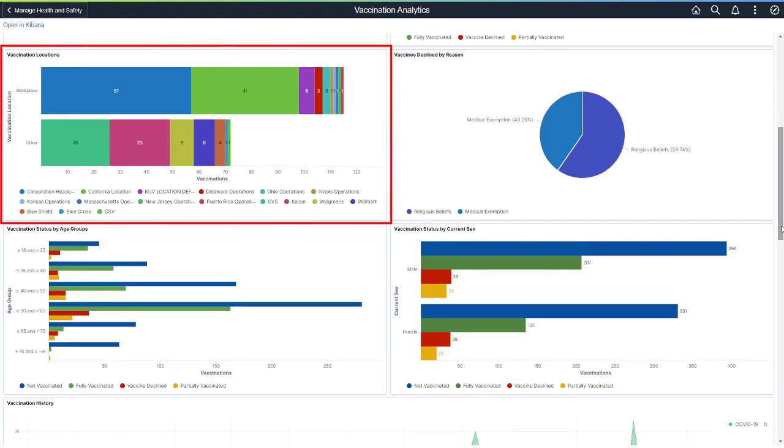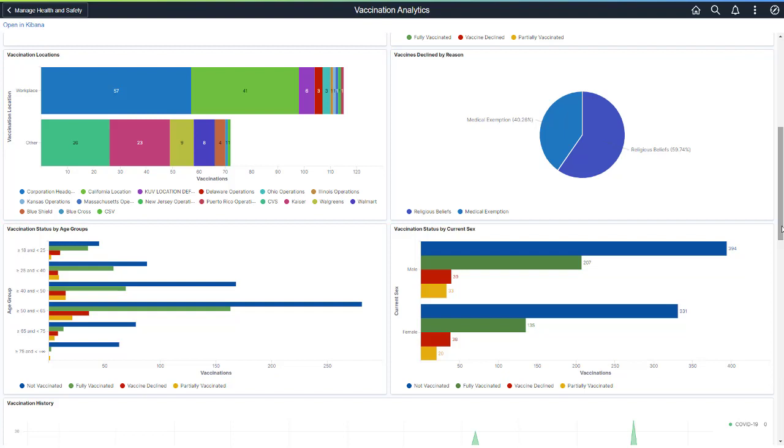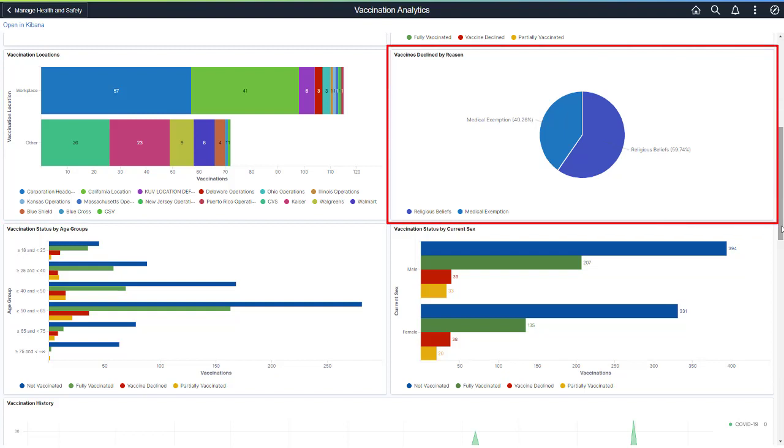Vaccination Locations shows where employees received their COVID-19 vaccination, such as the workplace or off-site. This allows you to analyze whether employees are going to a work location or prefer a non-work location to receive their vaccination. The Vaccines Declined by Reason analytic shows why employees are declining a vaccine by percentage — for example, for medical or religious reasons.